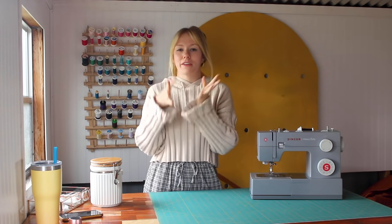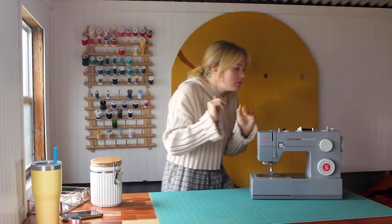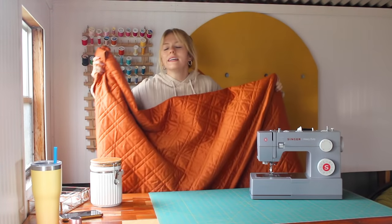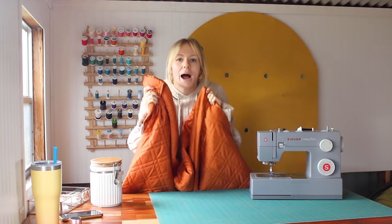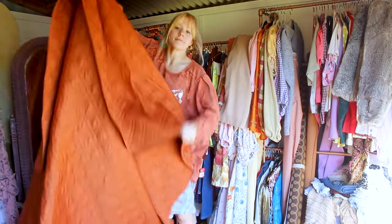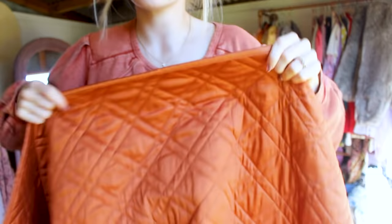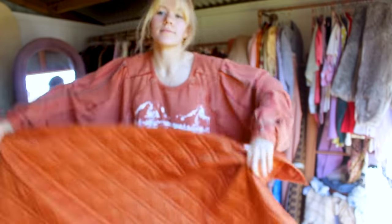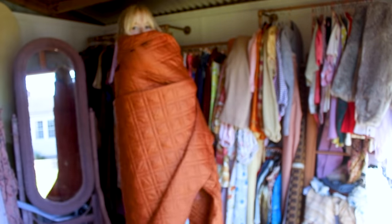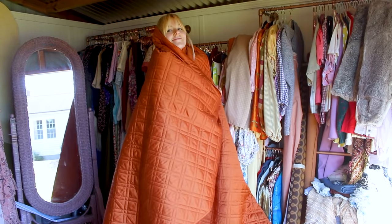I went to the thrift store with a very specific idea for these quilt coats and I found magic — pure quilty, yummy orange magic. I am so in love with this quilt. The simple design is a little thinner, so I think it'll make a really good all-seasonal coat instead of a big chunky one. There's a little bit of shine that almost plays into the puffer coat trend.